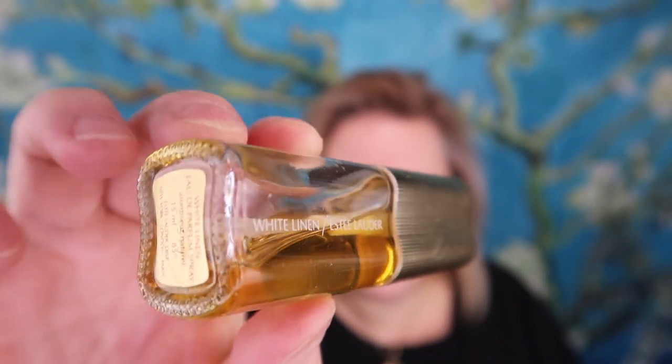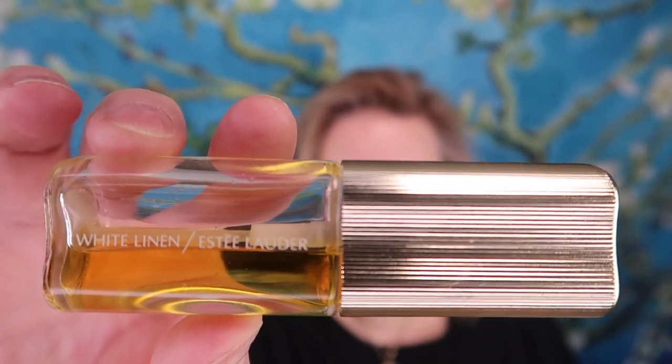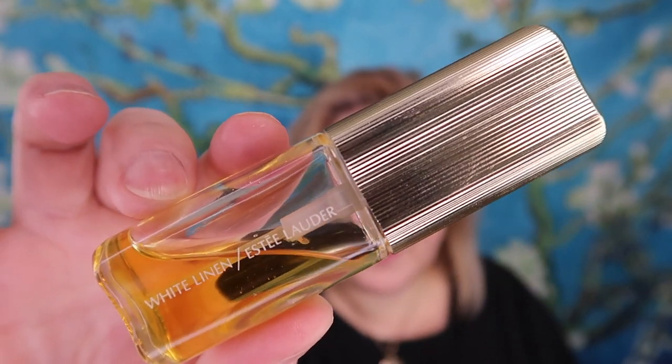Hello, my lovelies. It's Trina. Welcome back to my channel. So I have this wee 15ml bottle of White Linen. I do like the packaging of this — it's very 80s glam. The fragrance was released in 1978, and in the 80s this fragrance was everywhere, and definitely decorated the skin of my mother and even sometimes myself during that decade.